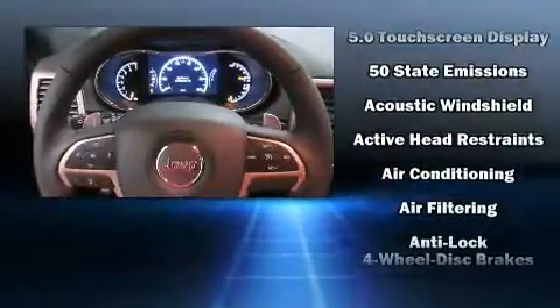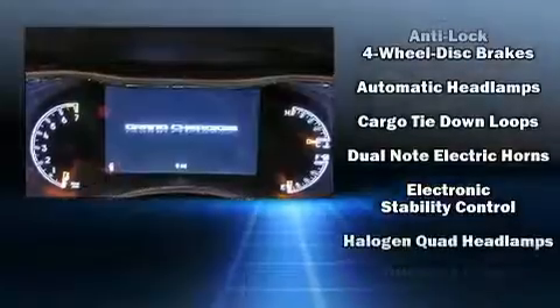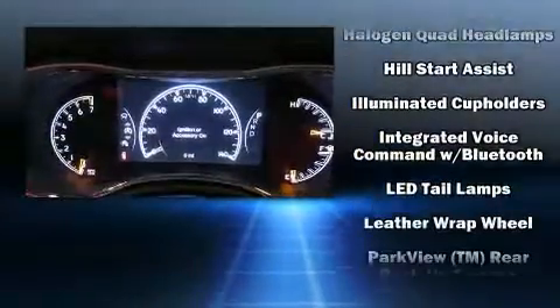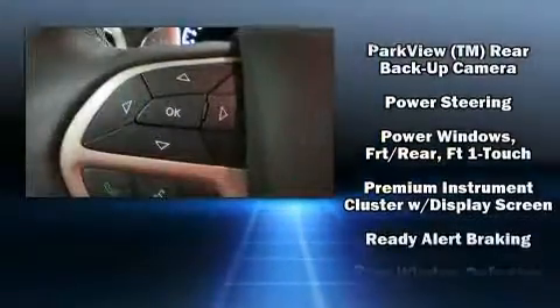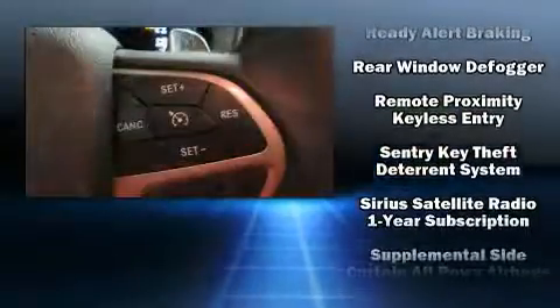Safety equipment has been integrated throughout, including dual front impact airbags with occupant sensing airbag, head curtain airbags, traction control, brake assist, anti-whiplash front head restraints, a panic alarm, and four-wheel disc brakes with ABS.